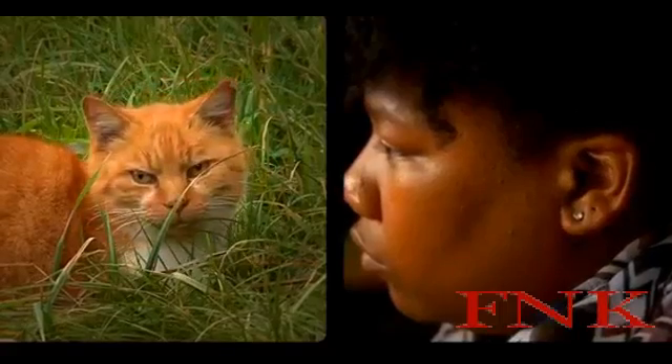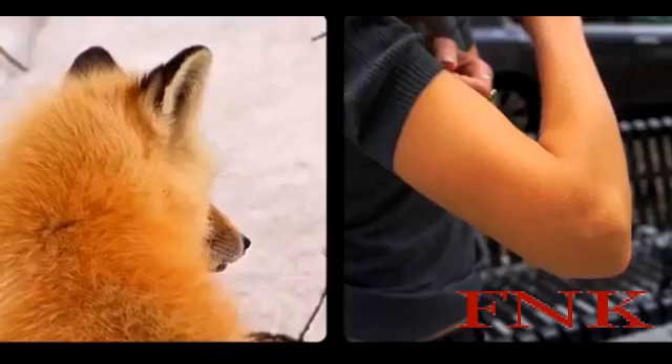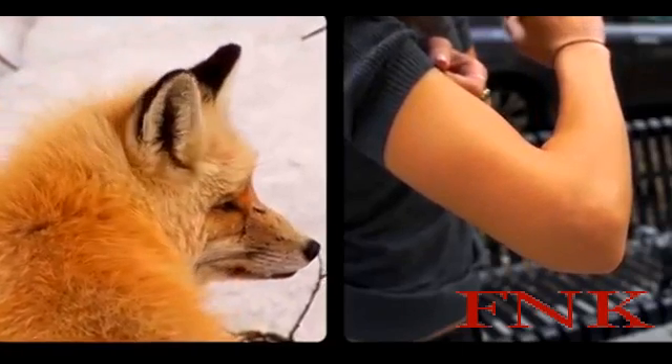No longer serving their previous function, but not costly enough to have disappeared, these remnants of our deep history only make sense within the framework of evolution by natural selection.